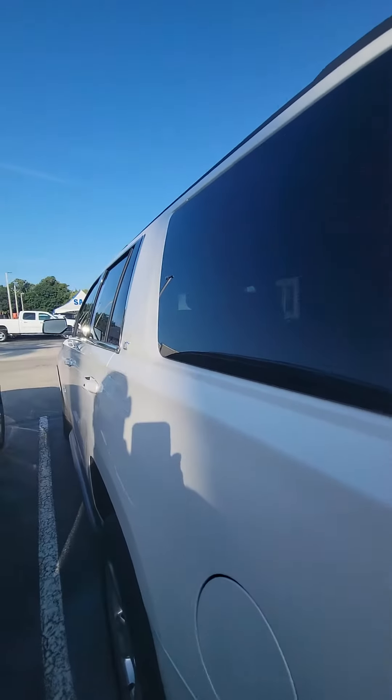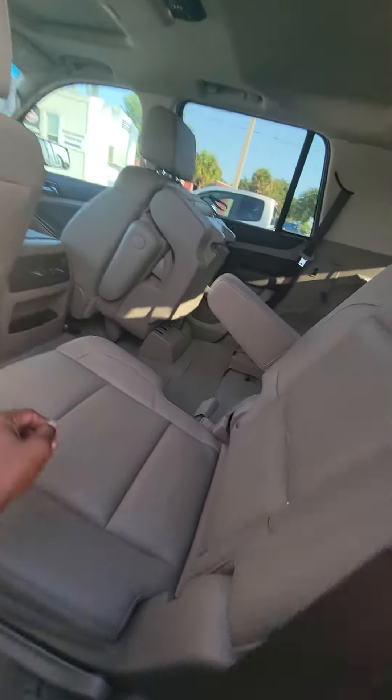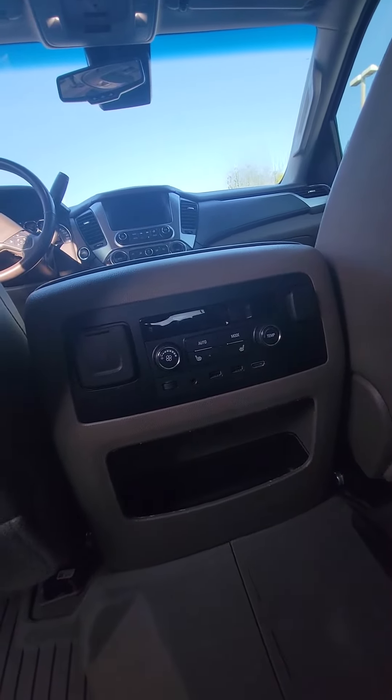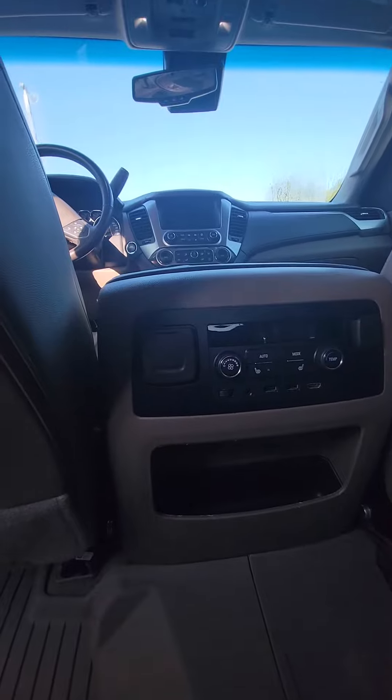Take a look inside this beautiful vehicle. As you can see, the second row has captain seats, heated seats, multiple phone chargers, and an HDMI port in case you want entertainment for road trips with a TV.